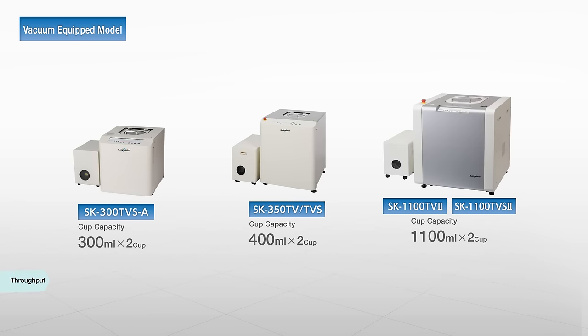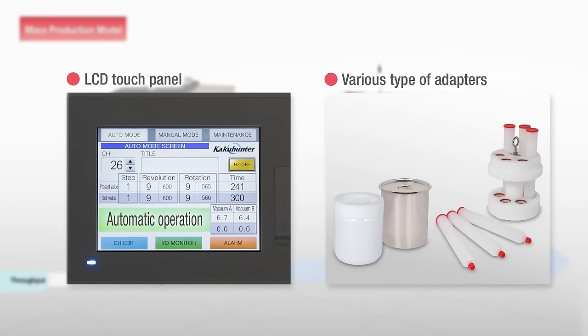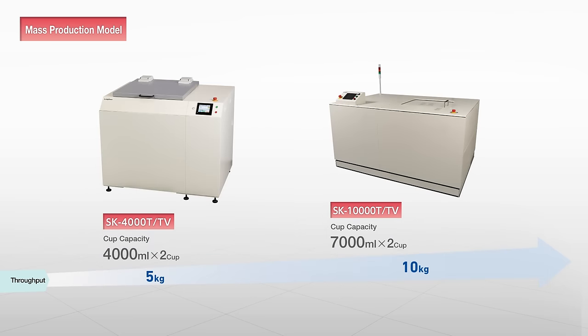Vacuum pump-equipped models can even easily solve the conventional problems of microbubbles, and managing highly viscous materials with thixotropy. In addition to our existing lineup of products for R&D and small-scale production, we are expanding our lineup to include models for mass production. These mass production models are able to meet the specific demands of customers by providing various safety measures and specialized containers.